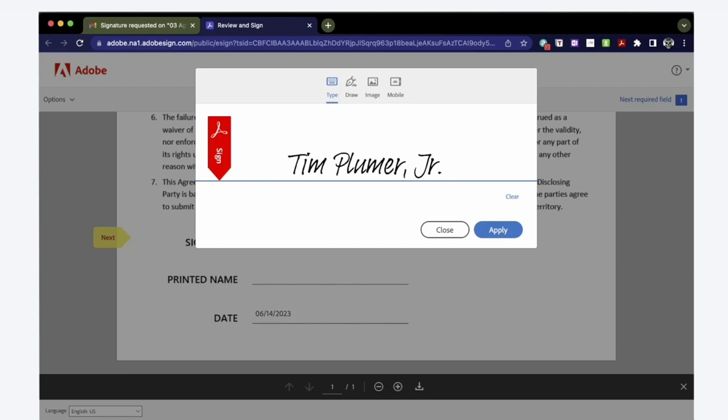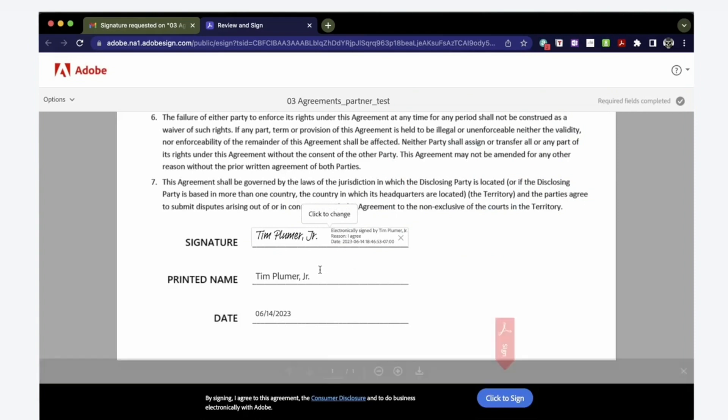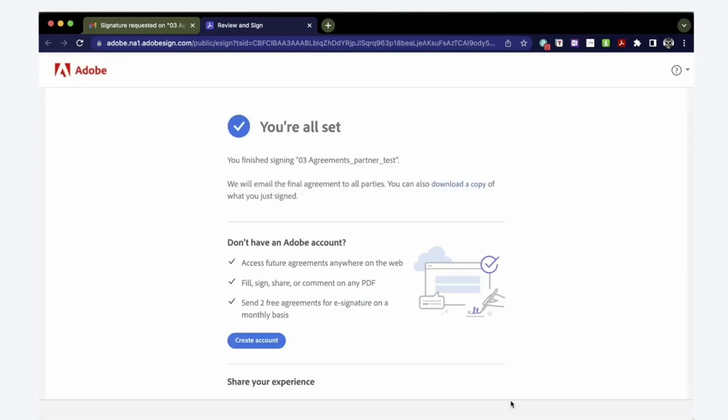I'll add my signature to the document. Acrobat will use a scripty font that imitates the look and feel of a document actually signed by a signature. When I click apply, it gives me a chance to preview and edit it if I've done something wrong. I can add a signing reason — I agree — and then click OK. Notice that it automatically picked up the other two fields: the digital text of my signature and the date on which I signed it. The only remaining step is to click to sign. Acrobat Sign will process the document and send it back to the person who sent it to me.